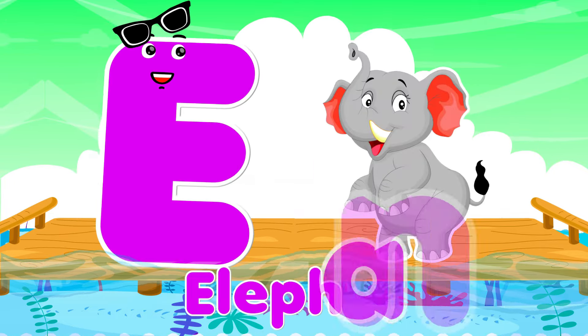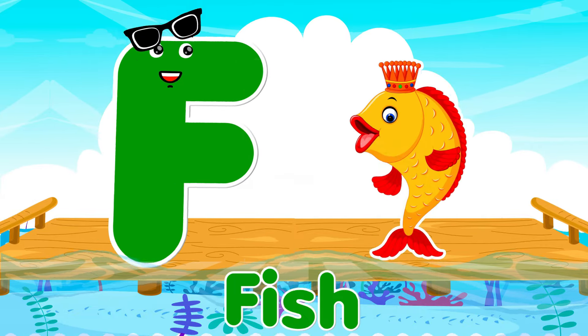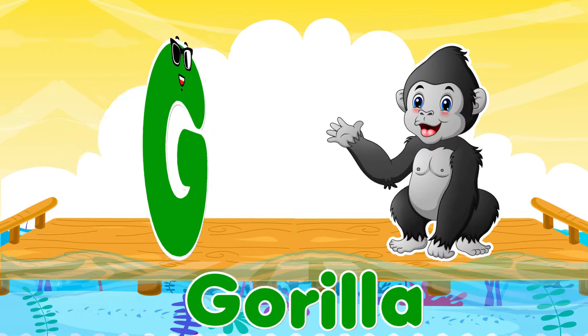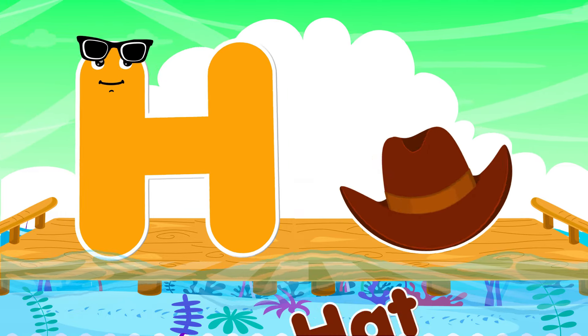E is for elephant, e-e-elephant. F is for fish, f-f-fish. G is for gorilla, g-g-gorilla. H is for hat, ha-ha-hat.